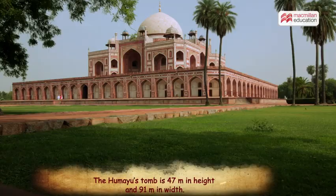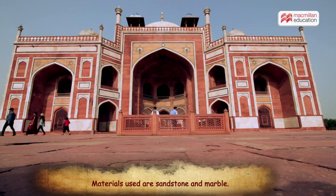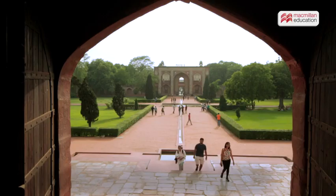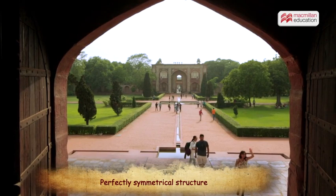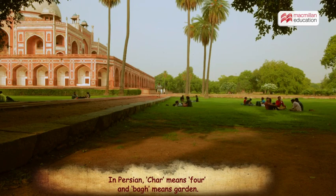Humayun's Tomb stands tall at a height of 47 meters and a width of 91 meters. Built primarily in red sandstone, the double domes are of white marble. One can enter this perfectly symmetrical structure through two double-story arched gateways.